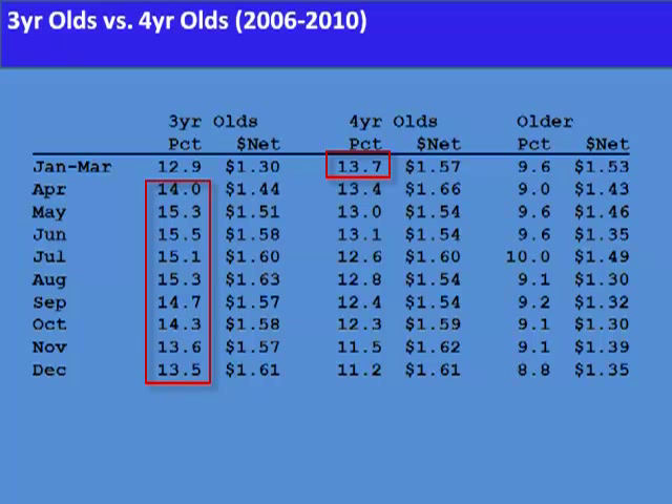In this slide we concentrate on three-year-olds versus four-year-olds. Notice that I've broken the year down first into a three-month season, because there are many fewer races where three-year-olds will face four-year-olds in January through March, and then the rest of the year. But only in January through March do the four-year-olds actually have an advantage. And after that, in April, it just turns completely around — from April on to the end of the year, the three-year-old horse has an edge over the four-year-old horse.